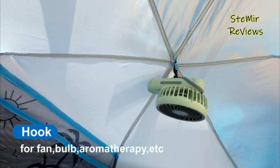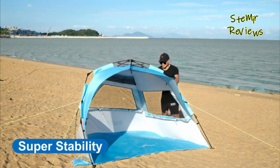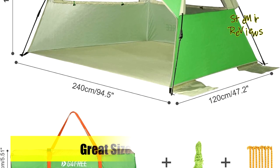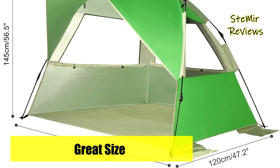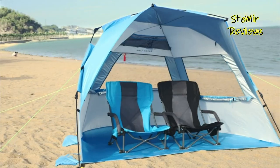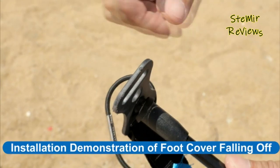A non-enclosed design and three large mesh windows are perfectly installed inside the shelter tent for maximum ventilation, air circulation, and insect prevention. Roll up or down the flaps to cover and uncover the windows for personal privacy or a 360-degree view of sports events.